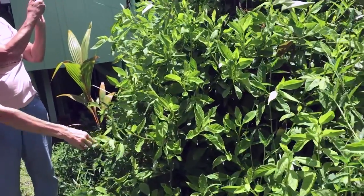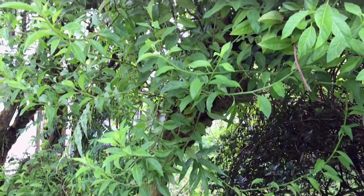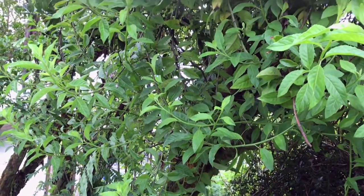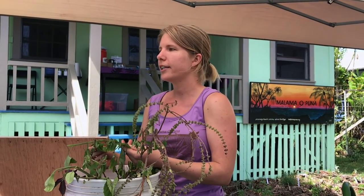This is longevity spinach, and it is known for its medicinal properties. It lowers cholesterol and regulates blood pressure. You can eat it raw or cooked. The pests stay away from it — I have yet to find a slug munching on this.